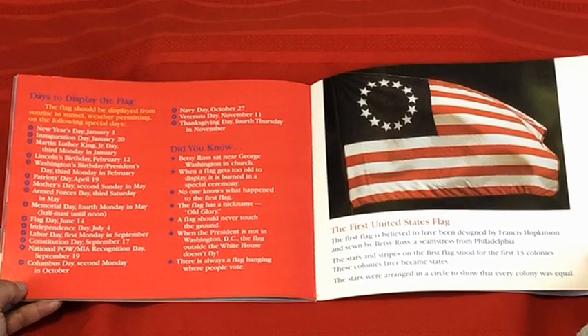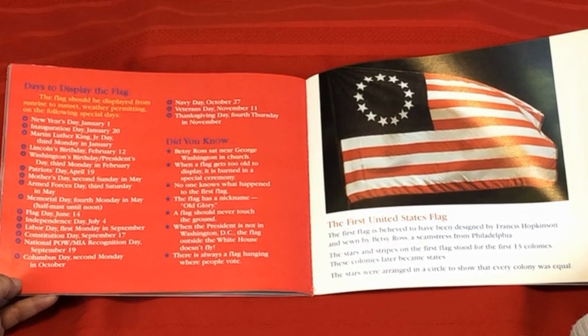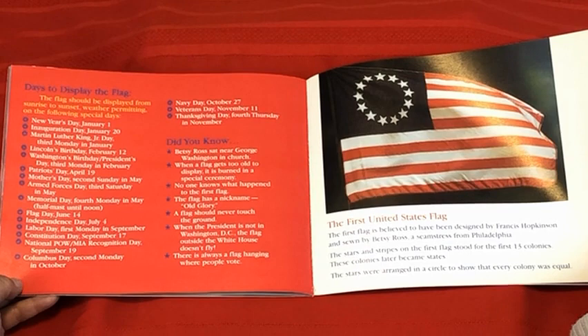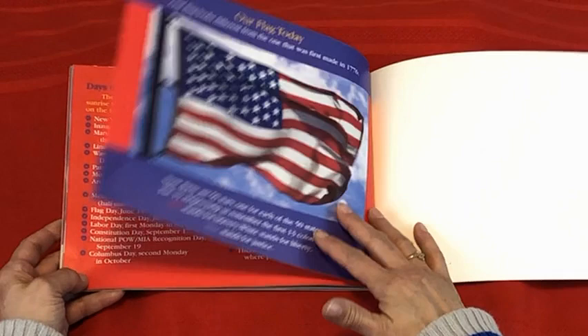The first United States flag is believed to have been designed by Francis Hopkinson and sewn by Betsy Ross, a seamstress from Philadelphia. The stars and stripes on the first flag stood for the first 13 colonies, which later became states. The stars were arranged in a circle to show that every colony was equal.